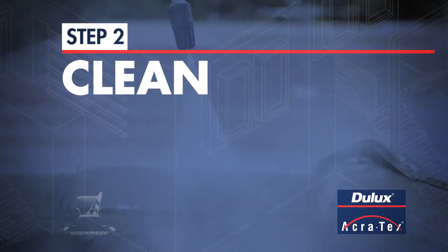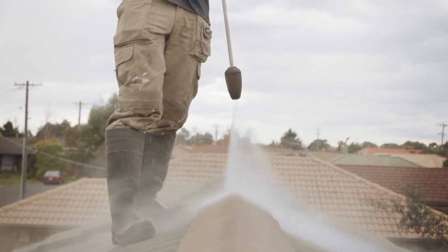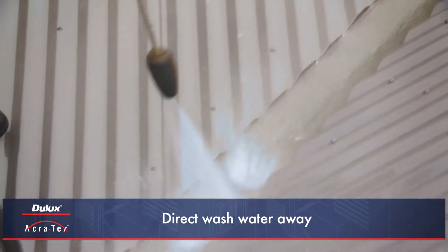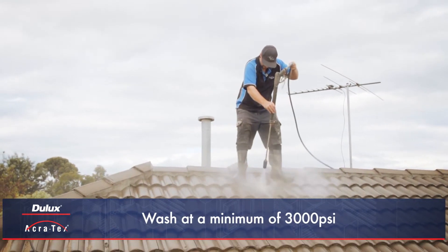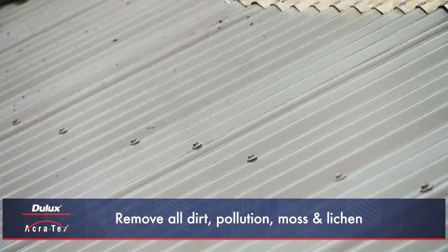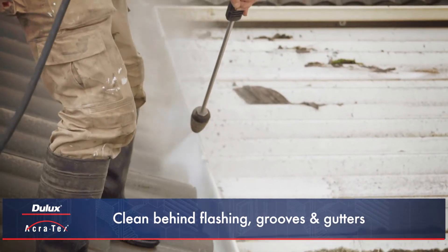Step 2: Clean. Good preparation and thorough cleaning is essential for a quality finish. For both tile and metal roofs, all wash water should be directed away from stormwater drains and water tanks before cleaning. The roof should then be cleaned using high pressure washing at a minimum of 3000 PSI, and all dirt, pollution, moss and lichen should be removed. Areas behind flashing, grooves and gutters should also be thoroughly cleaned.